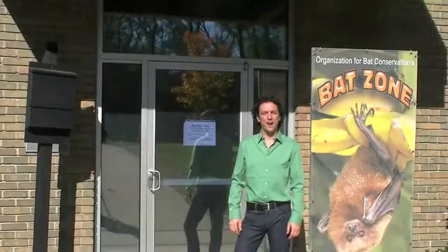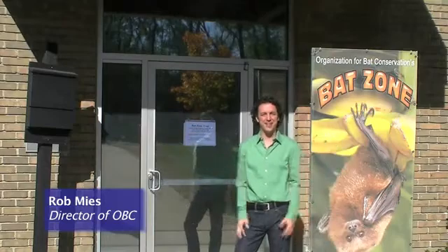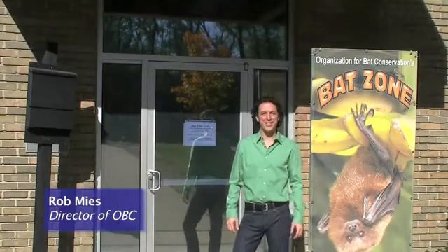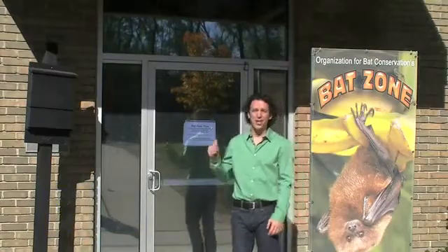I'm Rob Maias. I'm the director and co-founder of the Organization for Bat Conservation, and this is the Bat Zone. We're located at Cranbrook Institute of Science, and we've got nocturnal animals here. Some are sleeping, but we're going to go check them out.